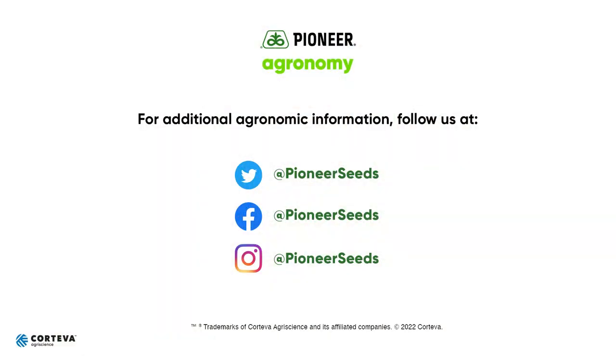And that is Feed for Thought. That concludes this Pioneer Agronomy video podcast. Visit our page on pioneer.com and follow us on Twitter and Facebook for more agronomy insights.